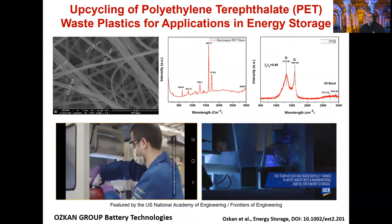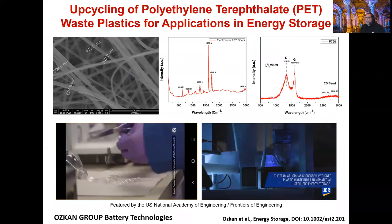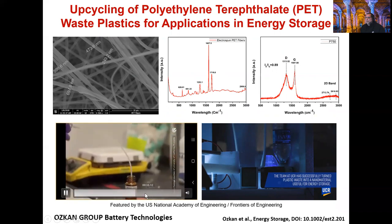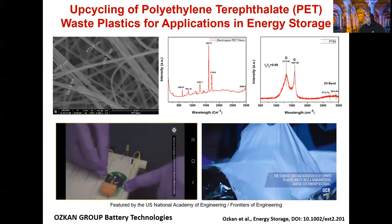We also demonstrate the use of waste plastics — in this case PET (polyethylene terephthalate). We dissolve this in proper solvents and subject it to electrospinning to achieve a very large surface area, followed by carbonization, at which point it can be used as a starting electrode or we can further subject it to ball milling for an even higher surface area. This approach is a promising way to upcycle large amounts of sustainable waste materials.